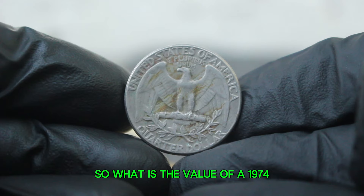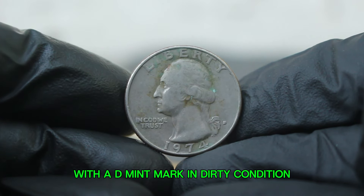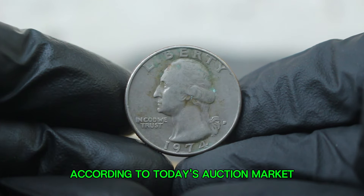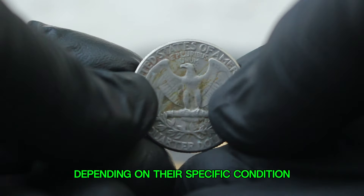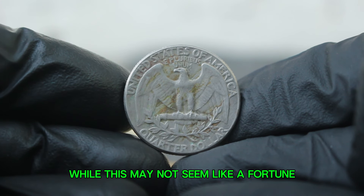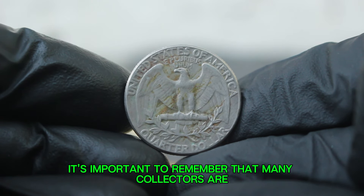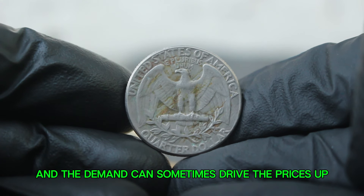So what is the value of a 1974 large date silver Washington quarter with a D mint mark in dirty condition? According to today's auction market, these coins can fetch anywhere from $86,000 depending on their specific condition and how dirty they are. While this may not seem like a fortune, it's important to remember that many collectors are on the lookout for these coins, and the demand can sometimes drive the prices up.